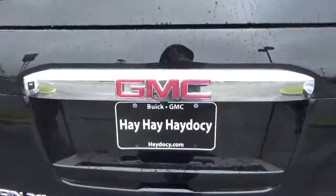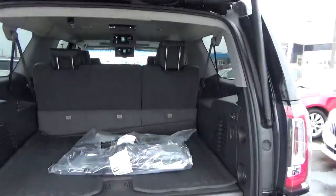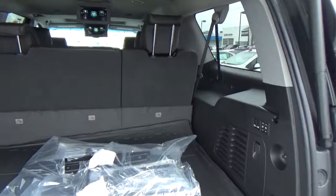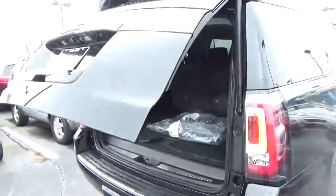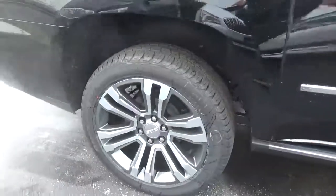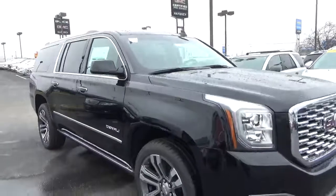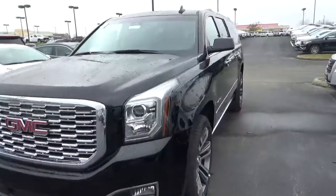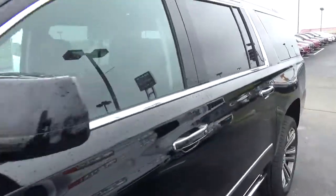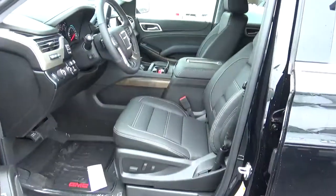Rear parking sensors, power liftgate, cargo space with holding third row, alloy wheels, four-wheel disc brakes, fog lights, power running boards.